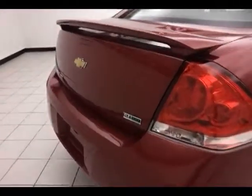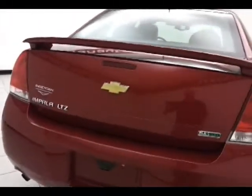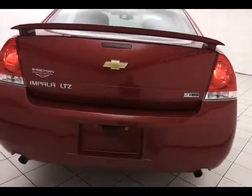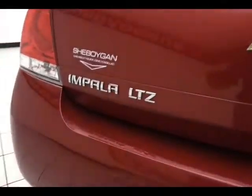Rear defrost, spoiler, and dual exhaust. The Impala has a very large trunk — 18.6 cubic feet of cargo space, one of the larger in its class, with a nice wide opening that makes it easy to get things in and out.